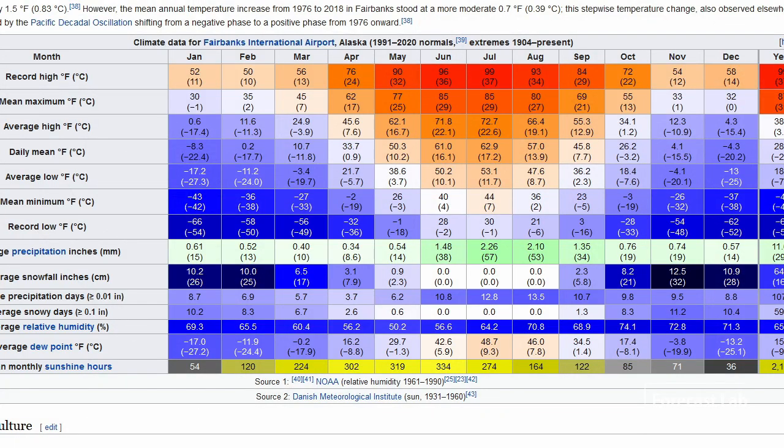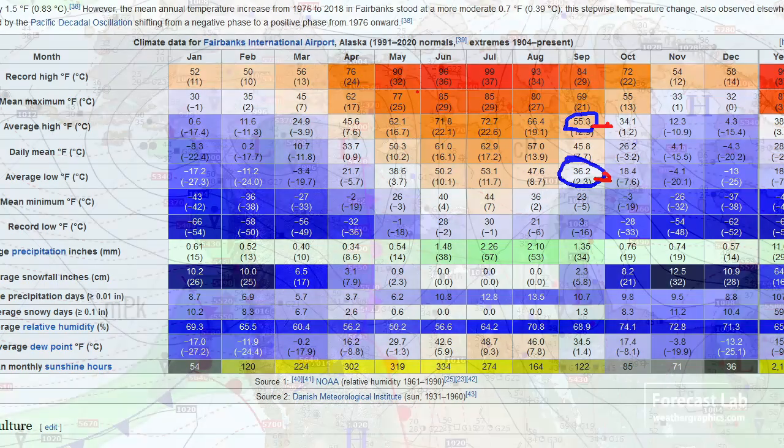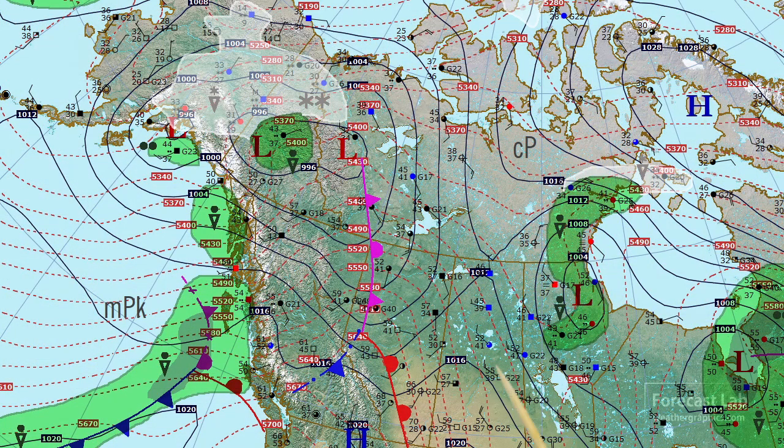If we take a look at the Wikipedia entry for Fairbanks, normally we should have a high of about 55 and a low of 36. Shifting that a little bit towards October — since it is getting into late September — we should be seeing a high of about 50 and a low of about 30. We're certainly on the low end of that because those 33-degree temperatures are midday temperatures, so that is a cold air mass with below normal temperatures.